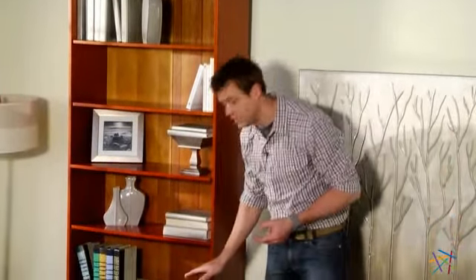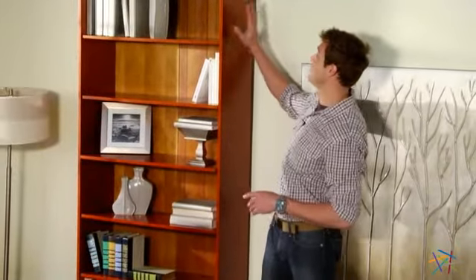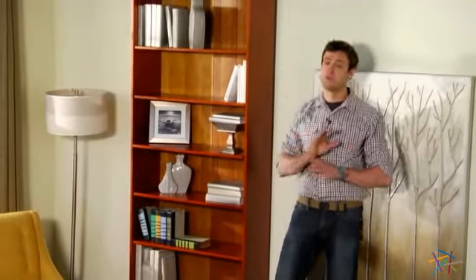My favorite part is that it's available in multiple sizes, all the way from 30 inches to the 96 inch version that you see right here, so it'll be easy to find the perfect fit for your style and space.